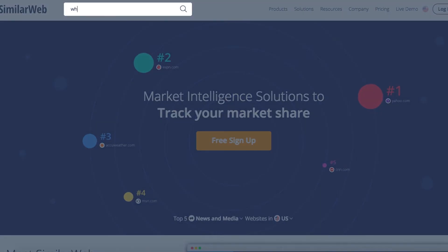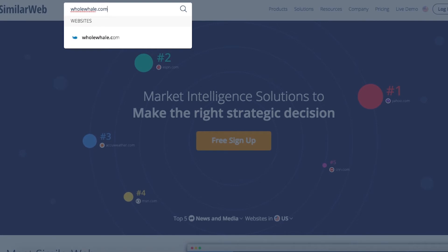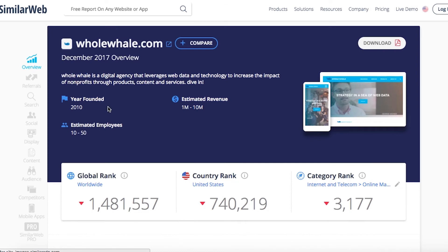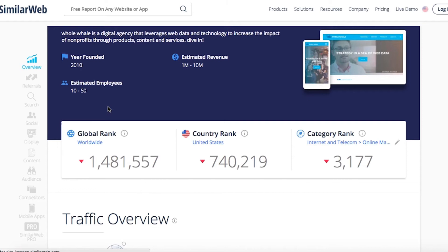We're going to enter in a website and see a number of things right away. We'll see a global rank, a rank within the country of our choosing, and a category rank — which is SimilarWeb's best guess category for how your website is ranked. You can also suggest an edit if the category is totally wrong.